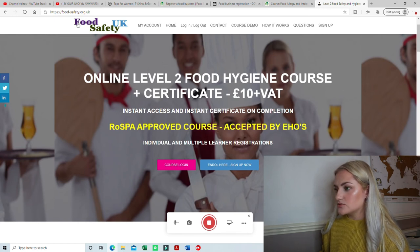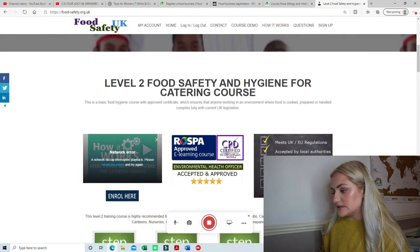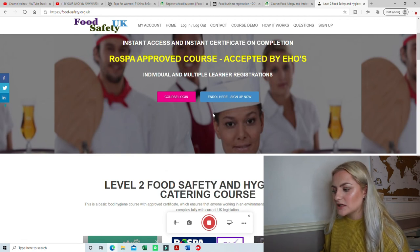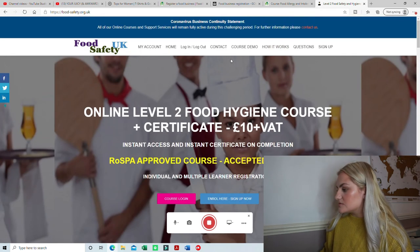The only course you're required to have is the Level 2 Food Safety and Hygiene certificate. I did mine through food-safety.org.uk — it was £10 plus VAT, takes about three to four hours, and you get a certificate. It's certified by CPD and approved by ROSPA, and approved by environmental health officers. If you show your inspector this certificate, they will accept it as legitimate — make sure whichever website you use is properly certified, otherwise it won't be recognized.